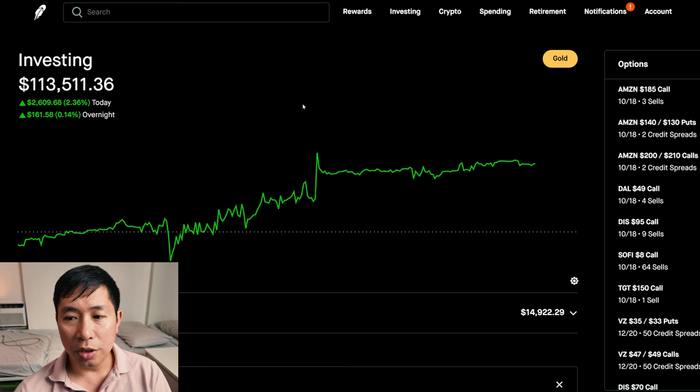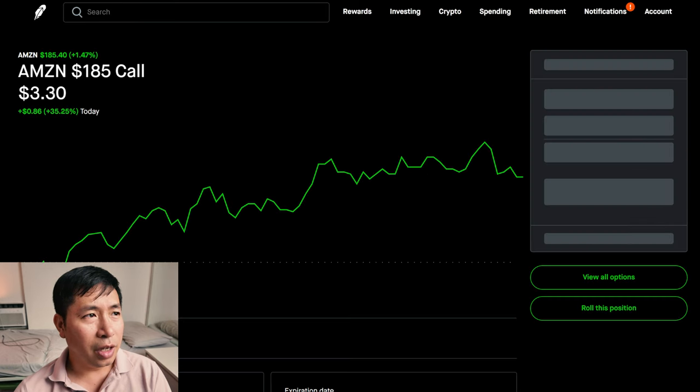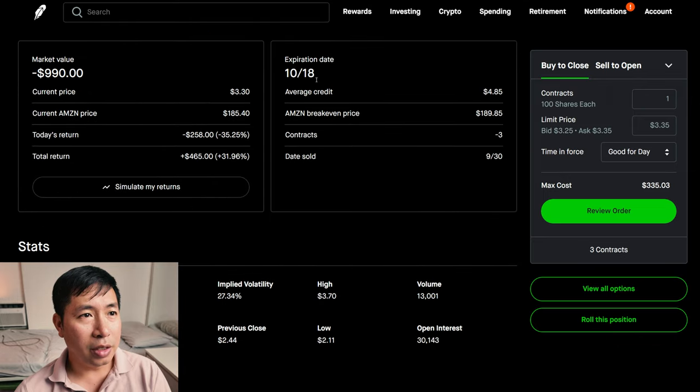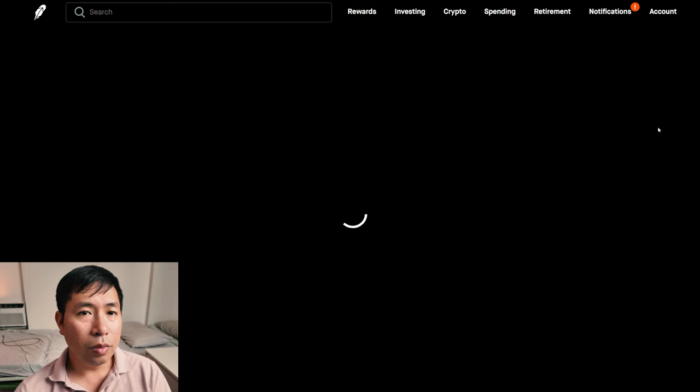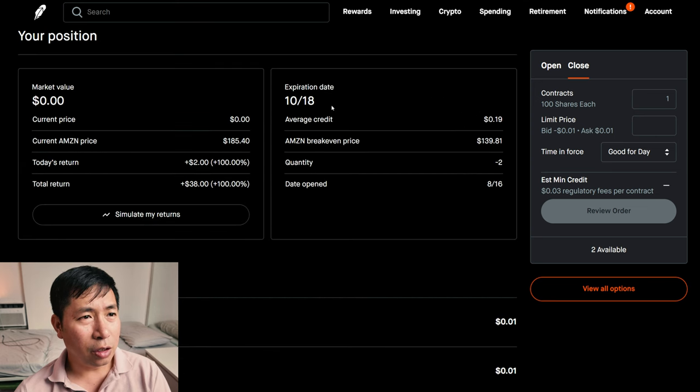Let's go over my positions. For my options, I'm selling Amazon $185 covered calls. These expire October 18. My total return $465. I have Amazon $140, $130 put credit spreads. These expire October 18. My total return $38.